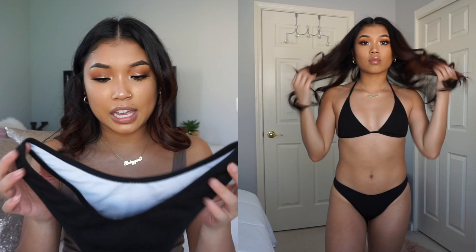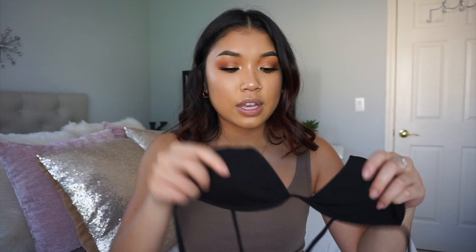Moving on to the next swimsuit — this is one of the more basic and plain ones that I chose. It's called the Zawful Ribbed High Leg Bikini Set, and I got this one in black because I realized I only have a black bikini bottom that's not an actual matching set. I really loved this swimsuit because it was so minimalistic and yet so cute. It's the same high cut bottom as the others. The top is plain, both ties are adjustable at the neck and back, and there is padding within the top as well.